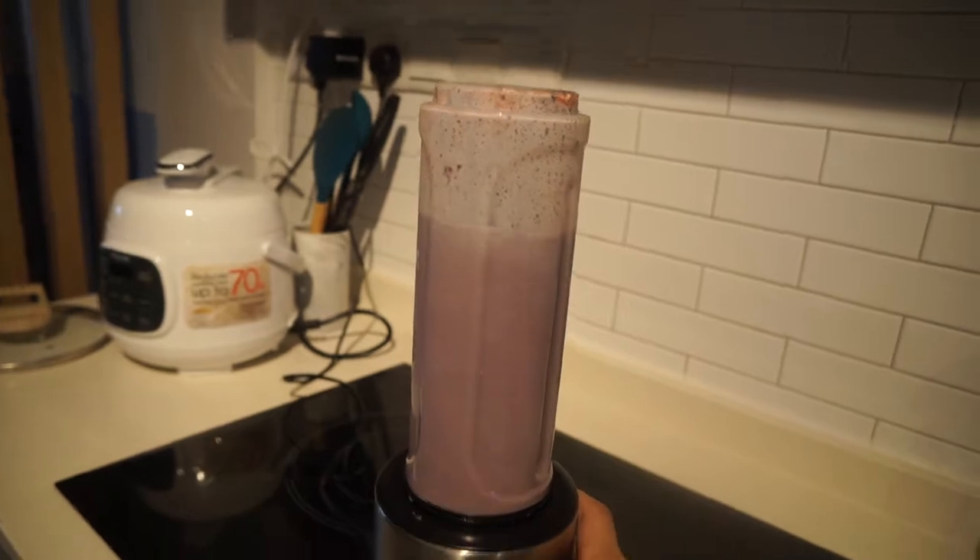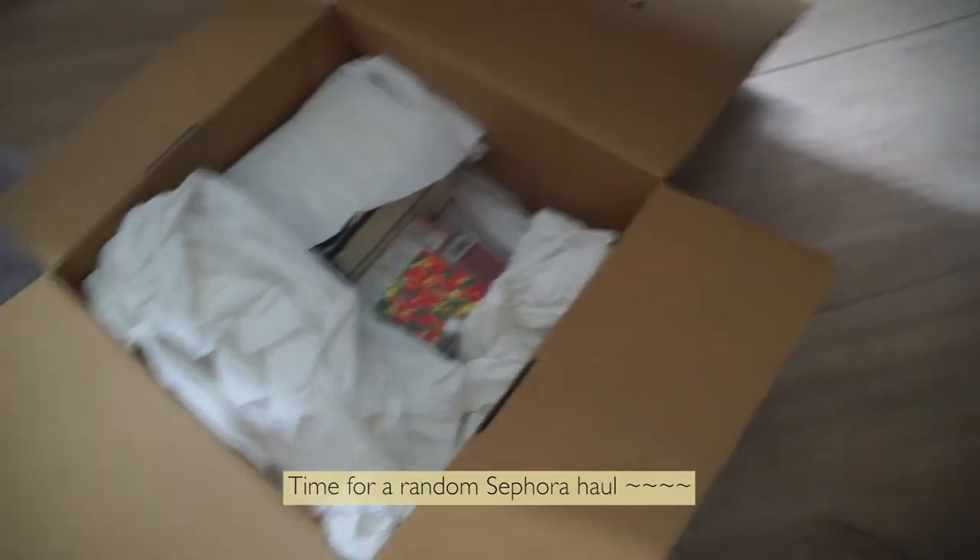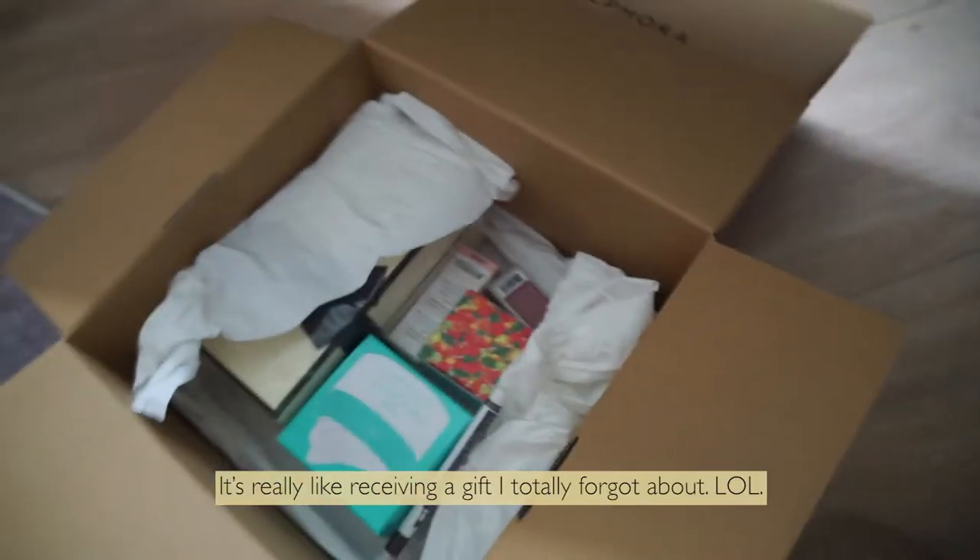So, let's get started. I got a bunch of goodies — like a present to myself. Yay!